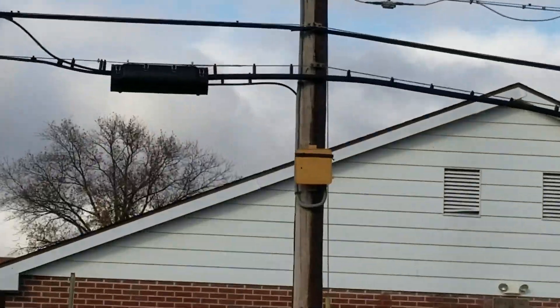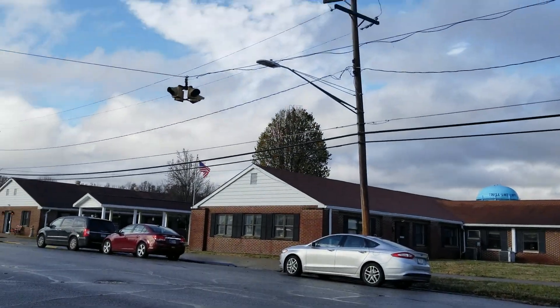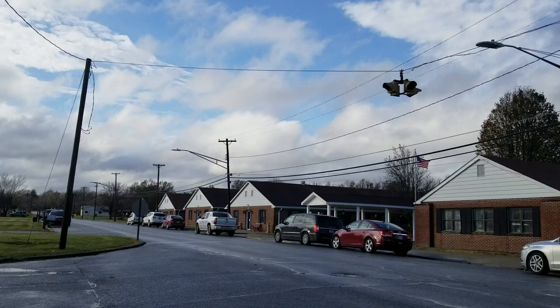Didn't even know this was here. There's the Weak-O-Matic beacon controller. Also, one of them, as you can see, is facing that house. Rather interesting find right here.